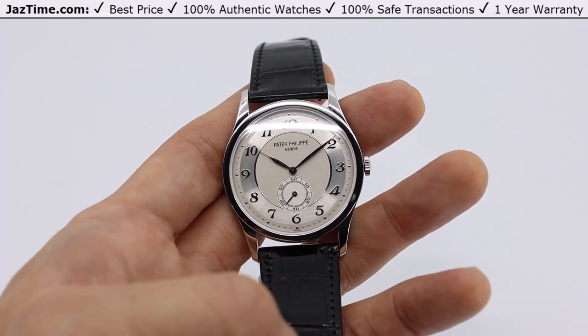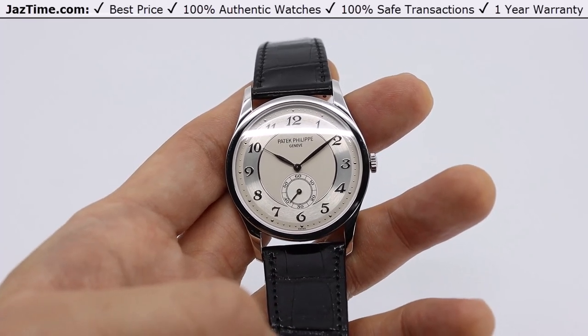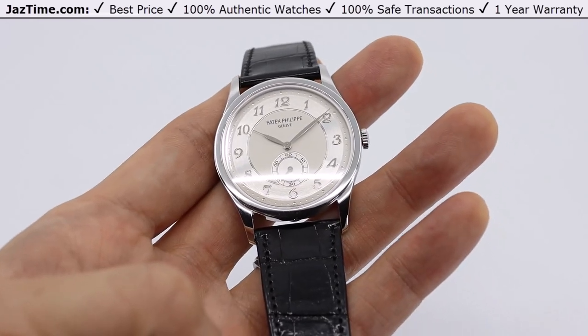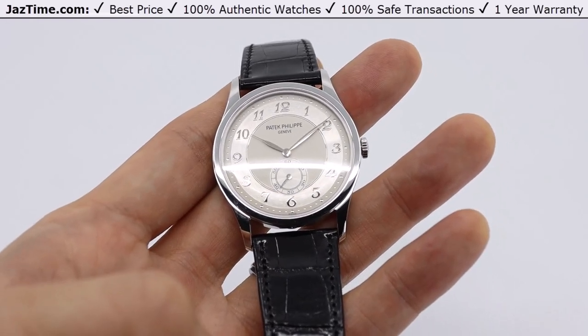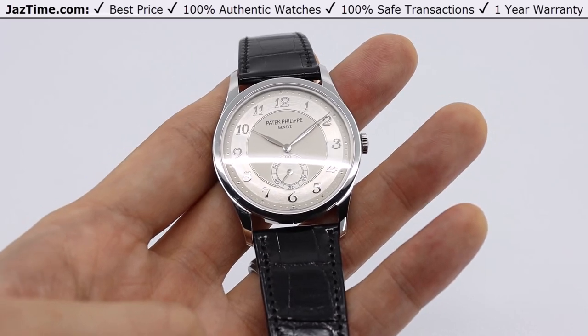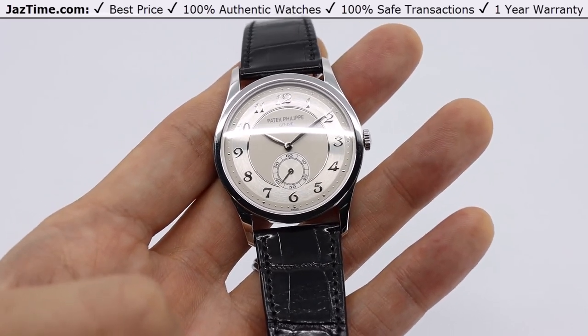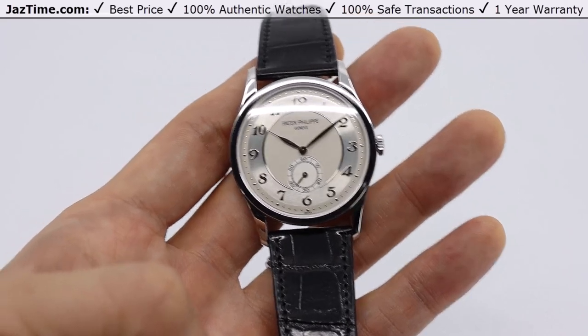Hey, welcome back to Jaztime. Jaztime.com is an online store that buys, sells, and trades authentic luxury watches. We make these videos so you can easily choose the best watch for yourself in the comfort of your own home. We offer the lowest prices anywhere online, and if you'd like to know the price, simply click on the links in the description below. We'd greatly appreciate it if you'd purchase your next watch from Jaztime.com.